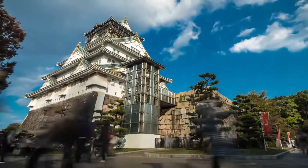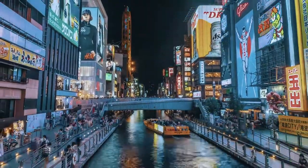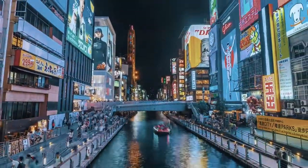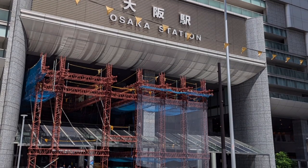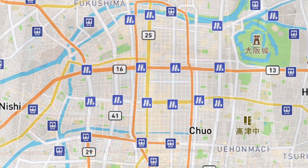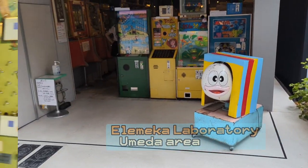Luckily all the retro game places in Osaka happen to be in touristy places anyway, so you don't have to bore your friends and family who aren't into video games. The first stop is just north of JR Osaka station in the retro-chic neighborhood of Nakazaki at a place called Eremeca Laboratory.